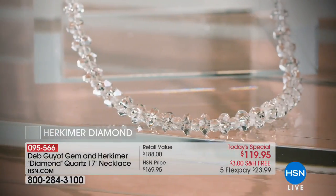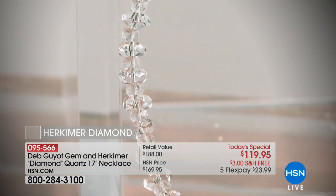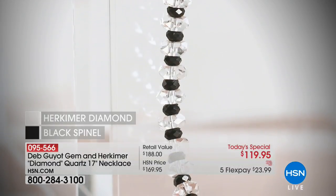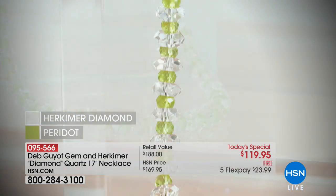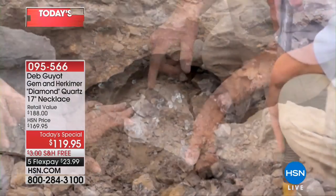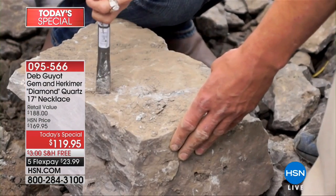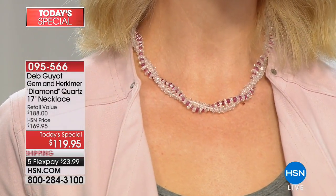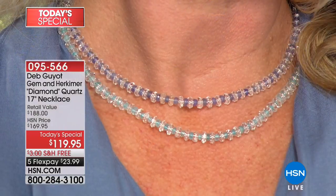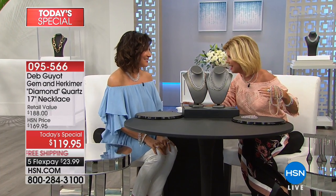We're talking close to hundreds of carats in each one of these necklaces. We're going to introduce you to the very special designer that makes this all happen. There's that black spinel, and I just want to share how exciting it is to be able to honor the same fabulous today's special price that we did close to a year ago during its launch at $119.95. It's National Jewelry Day — every one of your jewelry pieces is going to be available with five flex payments, free shipping and handling on every single jewelry selection up until midnight.